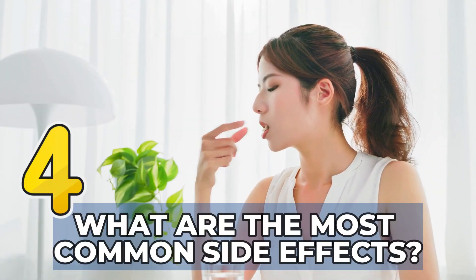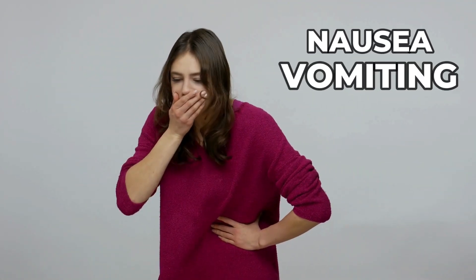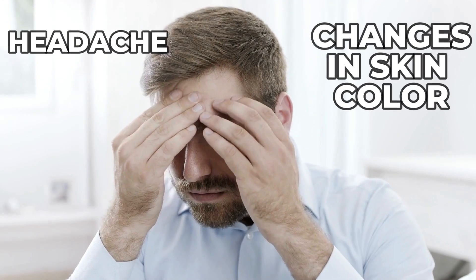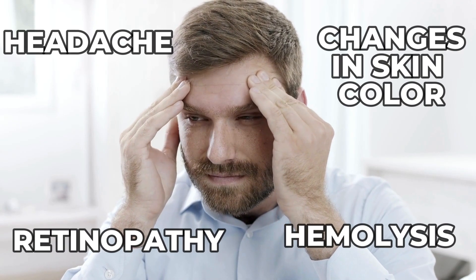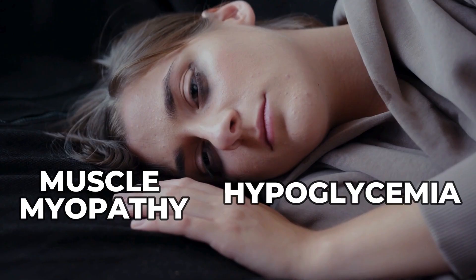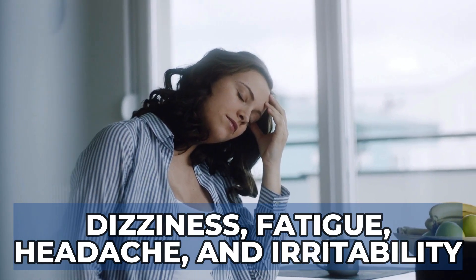What are the most common side effects? Patients taking hydroxychloroquine may experience several common side effects including gastrointestinal issues such as nausea, vomiting, and diarrhea. Other reported side effects are headaches, changes in the skin color like hypopigmentation or white spots on the skin, retinopathy which is the eye disease, and hemolysis which means the breakdown of the red blood cells, muscle myopathy, hypoglycemia which means that you have a low blood sugar, weakness, and sometimes nervous system symptoms such as dizziness, fatigue, headaches, and irritability.